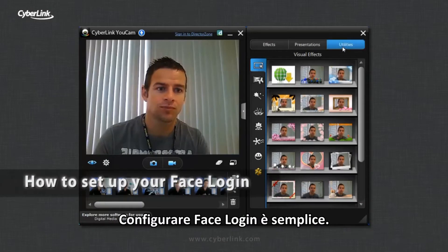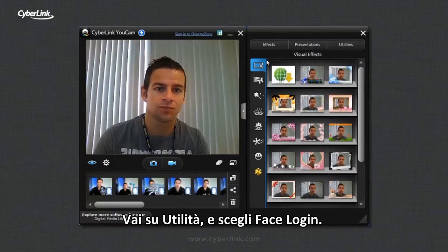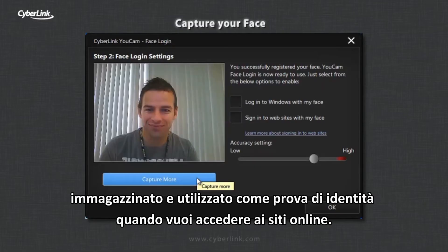Configuring face login is simple. Navigate to Utilities, then Face Login. You can then capture a picture of your face that uCam will analyze, store, and use to identify you when you want to log into sites.